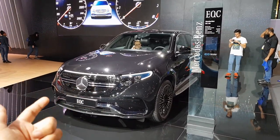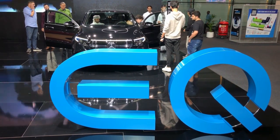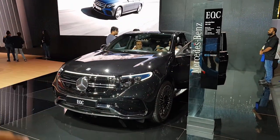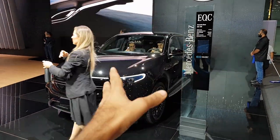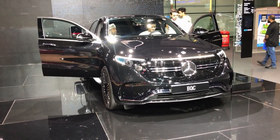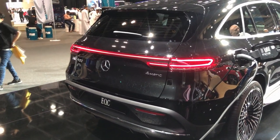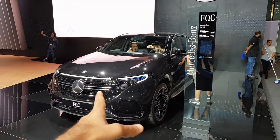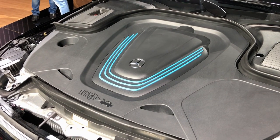The next electric car is the Mercedes EQC, a long-awaited launch in the Middle East — it's already been launched in Europe and the US. This is the fully electric car from Mercedes. It has a range of 471 kilometers, 408 BHP, torque of 760 Newton meters, a top speed of 180 kilometers per hour, and 0 to 100 acceleration of 5.1 seconds.